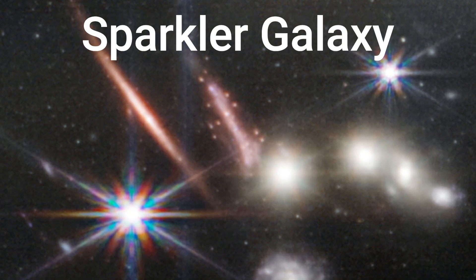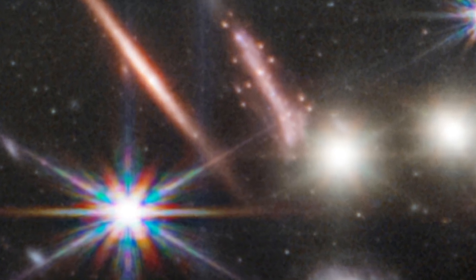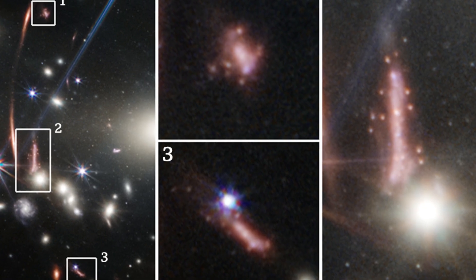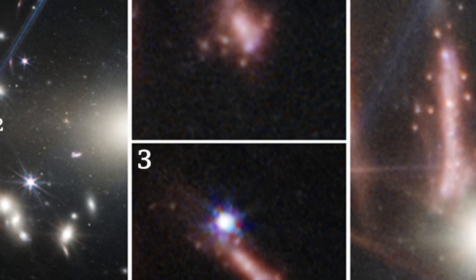Sparkler Galaxy: The first science-quality image revealed from NASA's James Webb Space Telescope contained a hidden treasure in the form of a sparkling distant galaxy surrounded by dense clusters that could contain some of the universe's first stars.